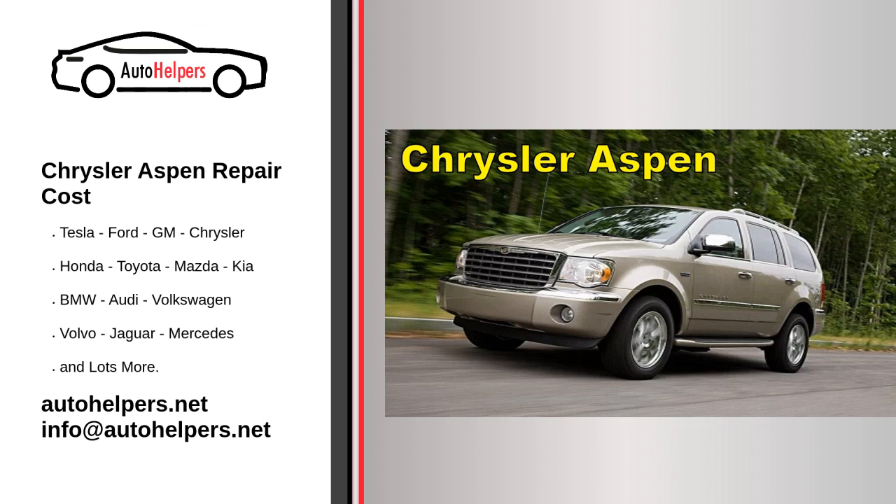Always refer to the owner's manual and consult with authorized service professionals for the most accurate and up-to-date information regarding your Chrysler Aspen's maintenance needs. If there have been any changes or developments after January 2022, check with the latest sources or contact a Chrysler service center.